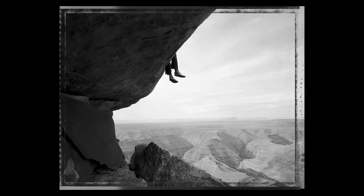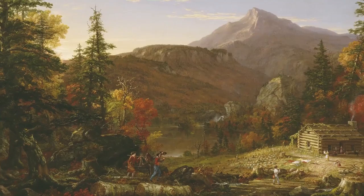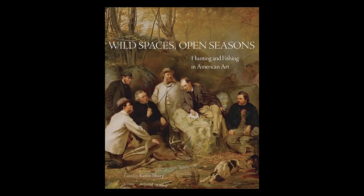This fall, the museum's special exhibition galleries will feature Wild Spaces: Open Seasons — hunting and fishing in American art. This show takes a comprehensive look at art depicting these outdoor activities. Organized by the Amon Carter in partnership with several other museums, Wild Spaces will travel to four venues and is accompanied by a scholarly catalog.